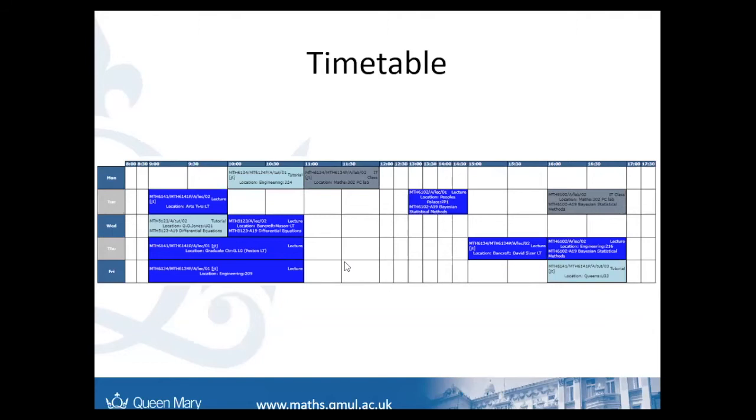As for how these modules will be structured, you have two semesters each year. You take four modules in Semester A and then four in Semester B. Queen Mary has just switched to having January exams, so you'll do your first four modules, take exams in January, and then take the other four modules and sit those exams in the summer. For each module, you'll have a two-hour lecture and a one-hour lecture each week.